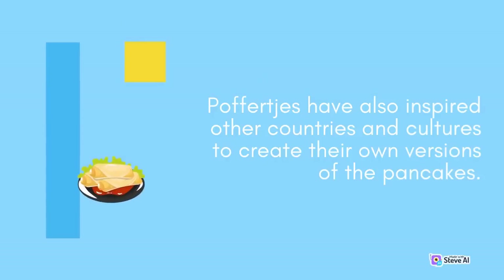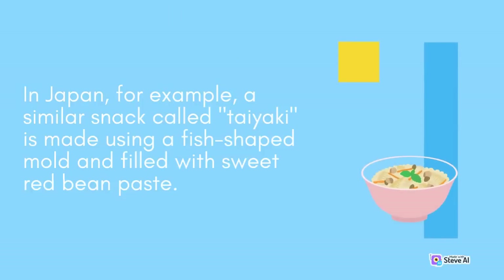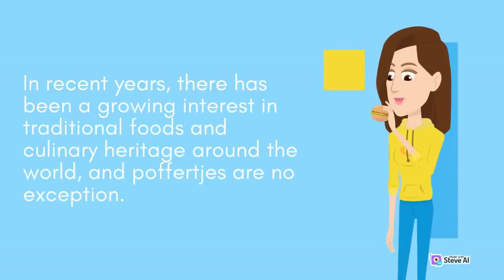Poffertjes have also inspired other countries and cultures to create their own versions of the pancakes. In Japan, a similar snack called Taiyaki is made using a fish-shaped mold and filled with sweet red bean paste. In Denmark, a similar snack called Ableskua is made using a special pan and is often served with jam or powdered sugar. In recent years, there has been a growing interest in traditional foods and culinary heritage around the world, and Poffertjes are no exception.